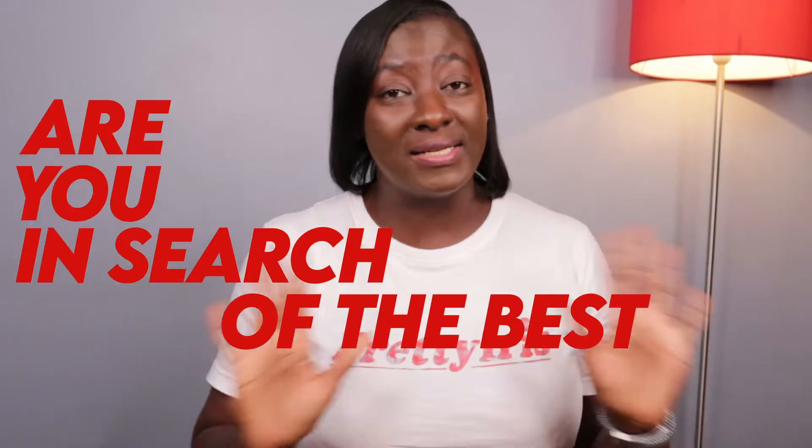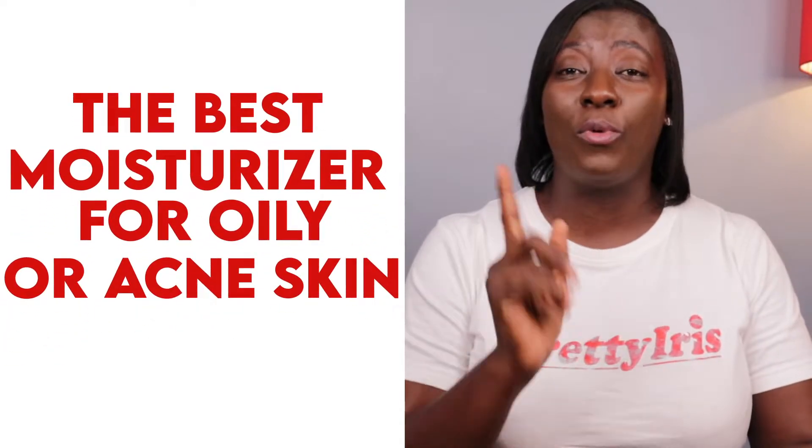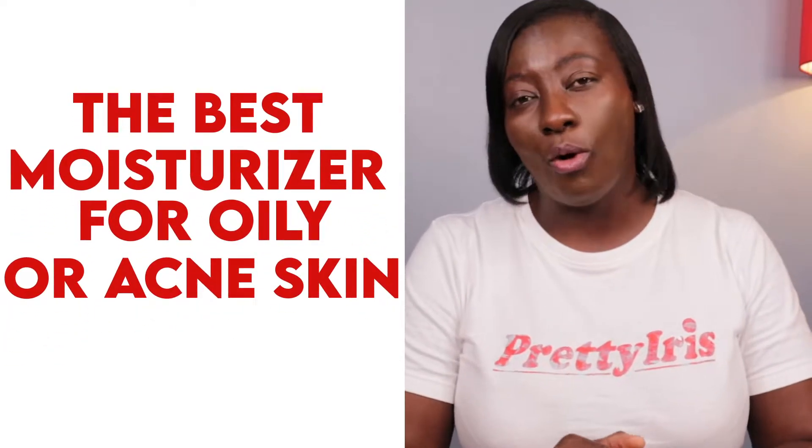Are you in search of the best moisturizer or facial cream for your oily or acne skin? Then this video is for you. In today's video, I present the best moisturizer for oily or acne skin.